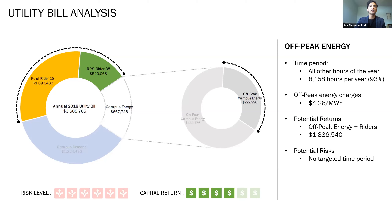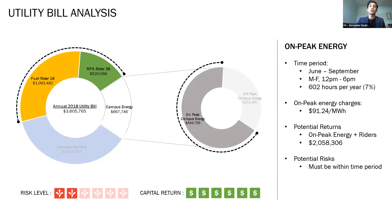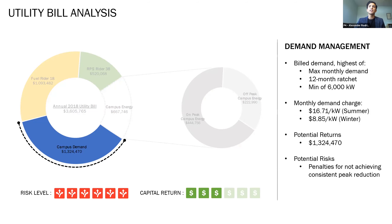To evaluate savings opportunities for the off-taker and in turn warrant a higher PPA price, three main strategies were studied: on-peak energy reductions, off-peak energy reductions, and demand management. Off-peak energy charges stipulate a rate of 0.4 cents per kWh, and targeting off-peak energy combined with non-time-dependent cost riders could yield a maximum return of $1.8 million. As there is no targeted time period, this strategy poses no potential cost savings risk to NMSU. On-peak energy charges are in effect Monday through Friday, 12 p.m. to 6 p.m., June through September, and stipulate a rate of 9.1 cents per kWh. Targeting on-peak energy combined with the cost riders could yield a maximum return of $2.1 million, though this strategy poses slight risk as savings must be achieved within this specific window. Demand charges are billed based on the highest of the max monthly demand, a 65% 12-month ratchet, or a minimum of 6,000 kWh, and could yield a maximum return of $1.3 million. However, this strategy carries the most risk as consistent peak reduction must be achieved to ensure monthly savings.